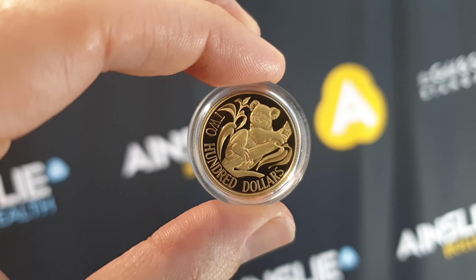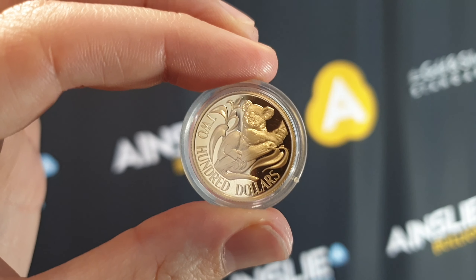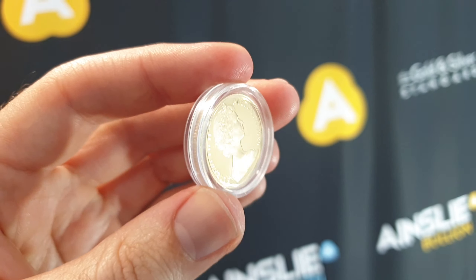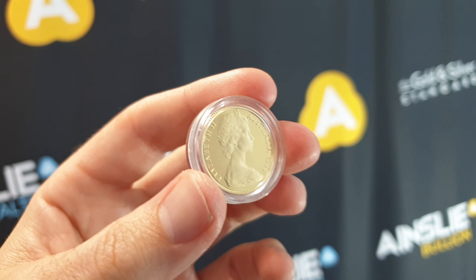Hey there everyone, it's Joe from Ainsley Bullion, ainsleybullion.com.au, with your weekly Wednesday special — offered online or over the counter at our Brisbane and Melbourne stores for the next 24 hours only until 4pm Queensland time. You are looking at Royal Australian Mint $200 gold coins.